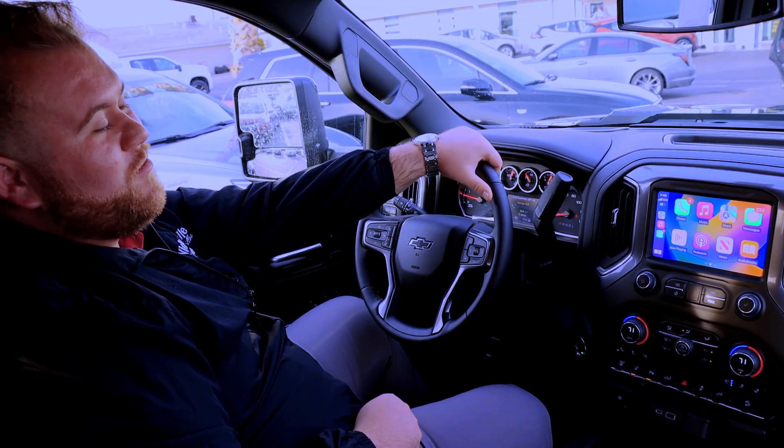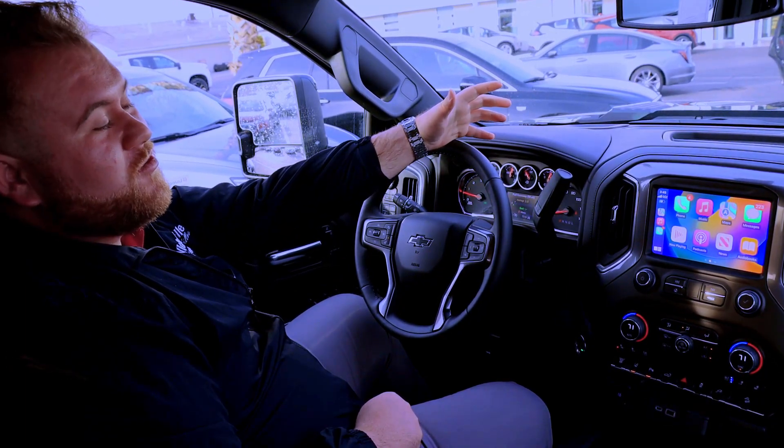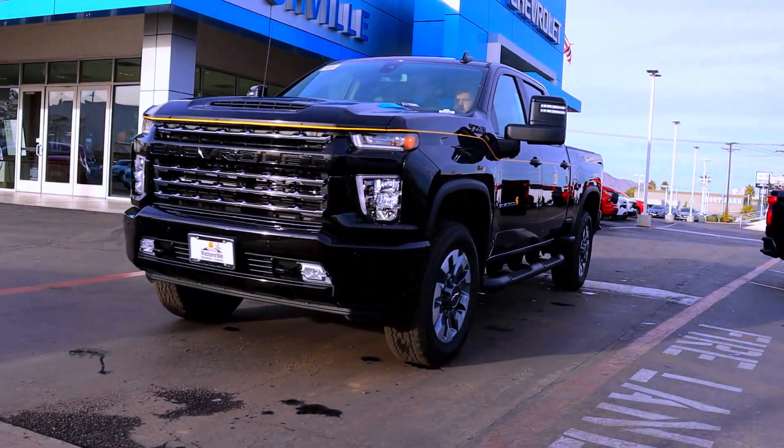Hey guys, Christian here from Victorville Chevrolet, and today I want to introduce you guys to the all-new 2023 Silverado 2500 Carhartt edition.